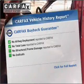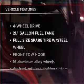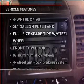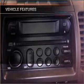An included Carfax vehicle history report allows you to purchase with confidence and the knowledge that your buy was a smart choice. The features included on this vehicle add quality, value, comfort and dependability to an already enjoyable ride.